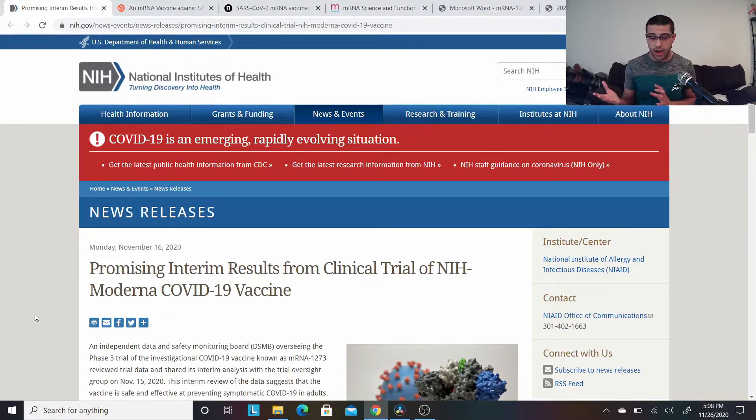I wanted to show these links to you so that you can read through them and feel comfortable — feel informed and empowered. So this is the NIH link, and it talks about a brief synopsis and overview of the study and the efficacy of the Moderna COVID-19 vaccine. One important thing is that this is where it talks about how Moderna is a company based out of Cambridge, Massachusetts — where a lot of medicine, engineering, and technology come from. So it's no surprise that Moderna has one of its headquarters there.